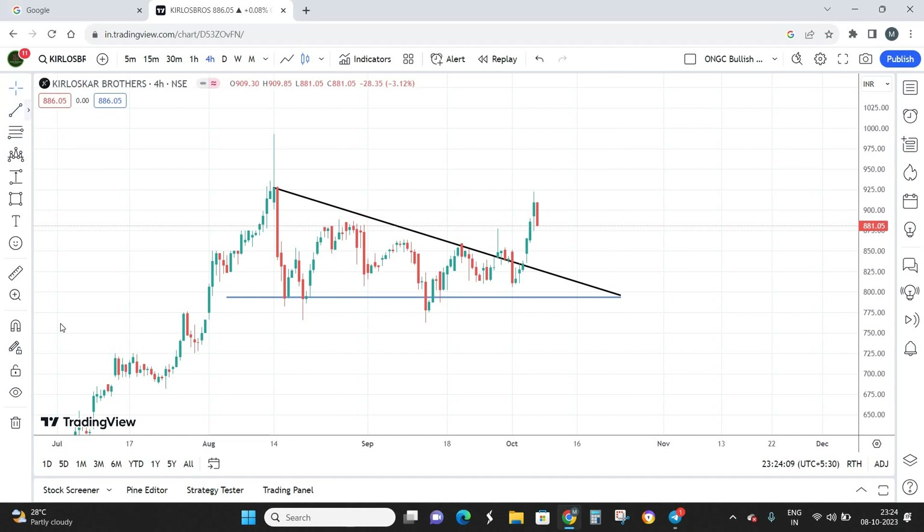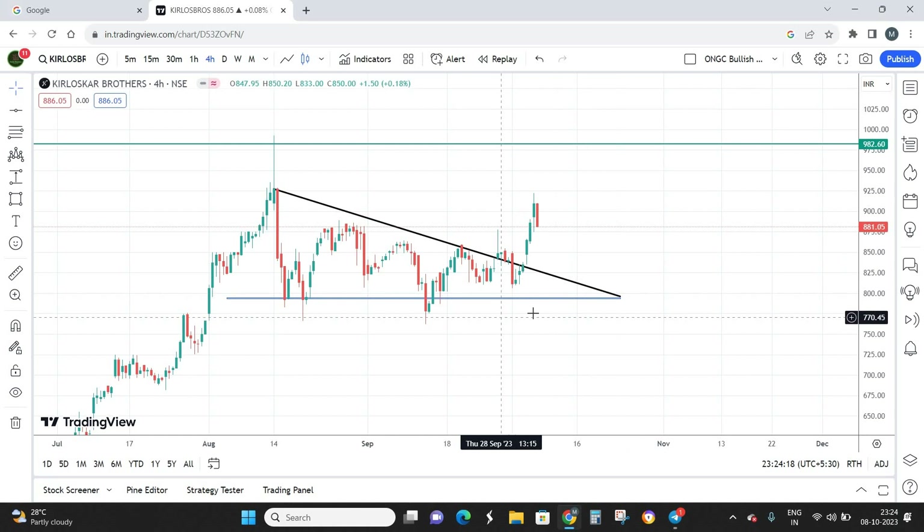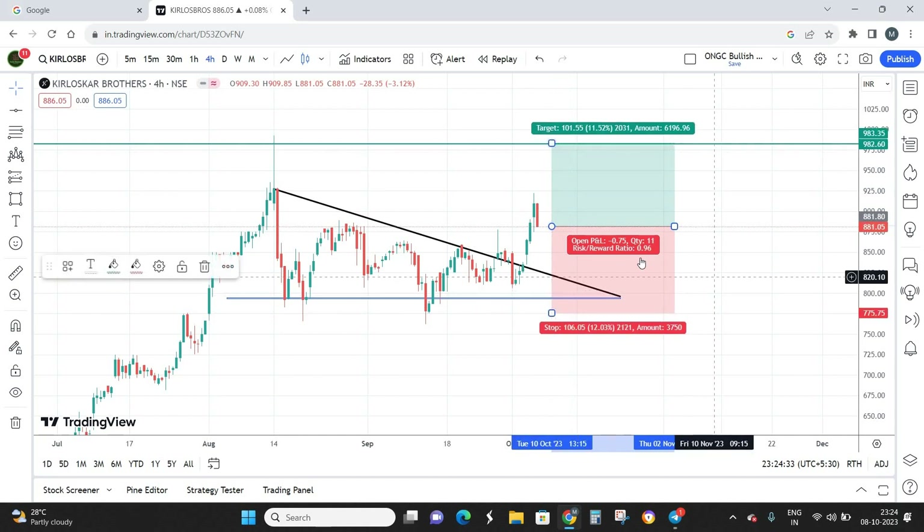Before entering, we need to finalize the target. 980 is going to be the final target for Kirloskar Brothers. The stop loss should be kept below 775 — below 775 can be a good level of stop loss. Now calculating my risk-reward: the stop loss and the target give a risk-to-reward of only approximately 1:1, which is basically a risk of one point equal to a reward of one point.